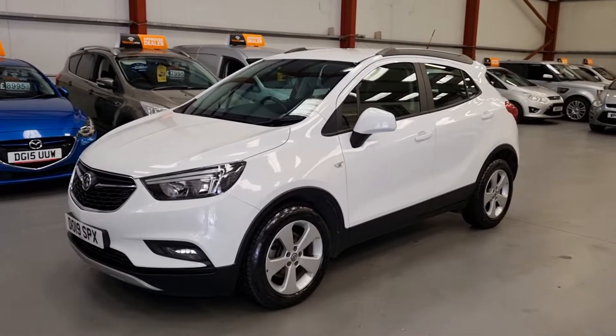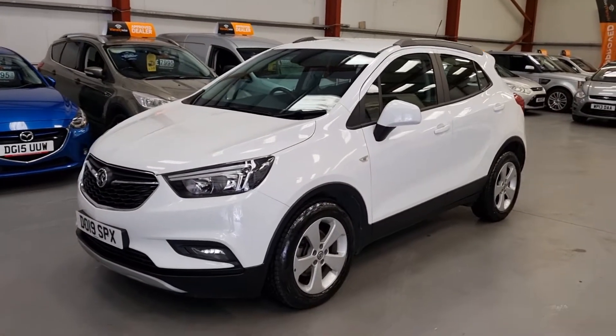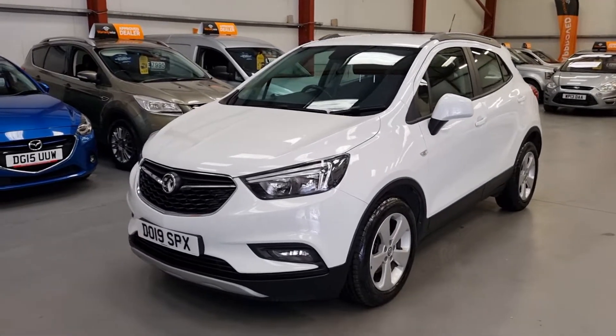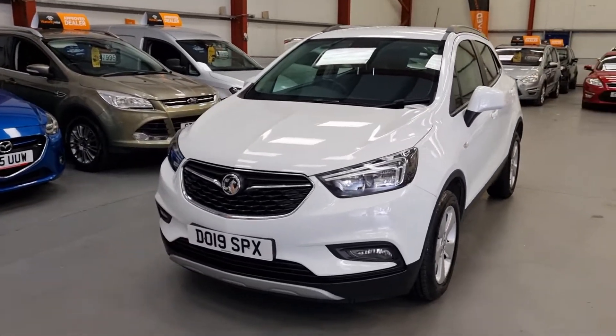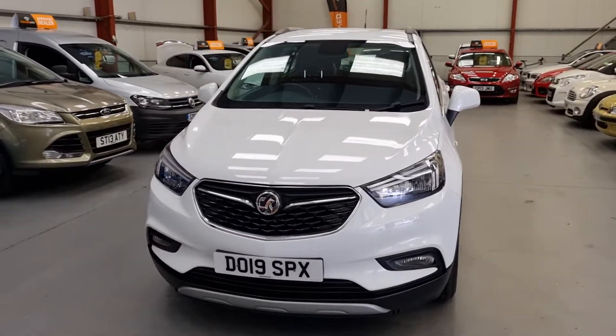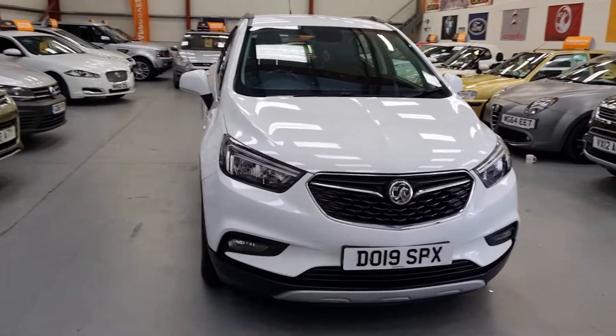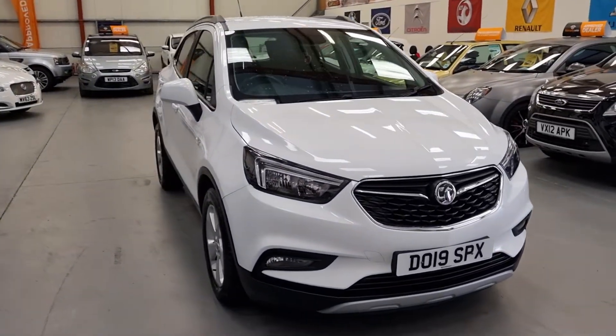Good afternoon ladies and gentlemen, welcome to REO Cars based in South Wales. Today we have a Vauxhall Mokka X 1.6 Design Nav. Probably the cleanest car I've seen for a while. Proper main dealer condition this one.